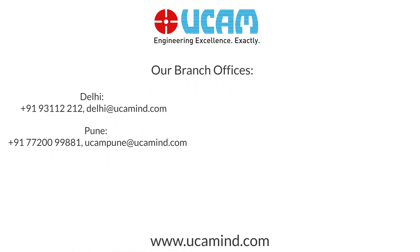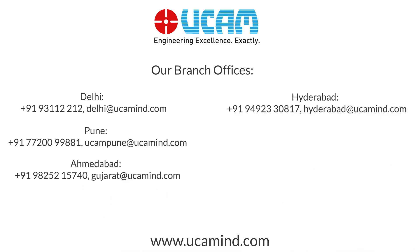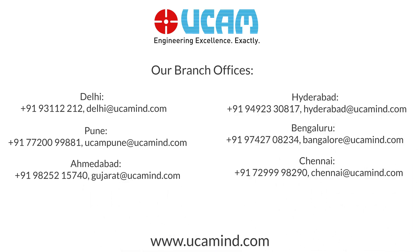Our branches: Delhi, Poni, Ahmedabad, Hyderabad, Bengaluru, Chennai.